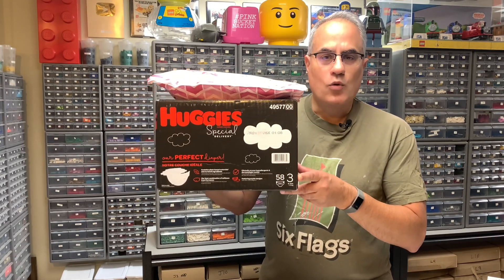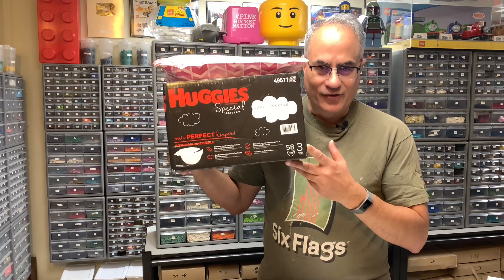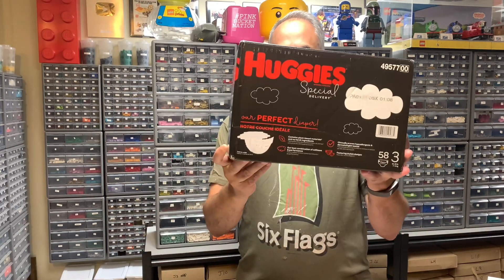Hey, it's Jabbo, welcome to Brick Czar, your home for LEGO hauls. We're gonna be doing yet another LEGO haul, which apparently involves diapers — special delivery!